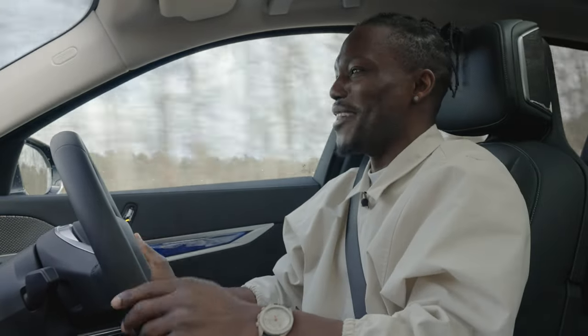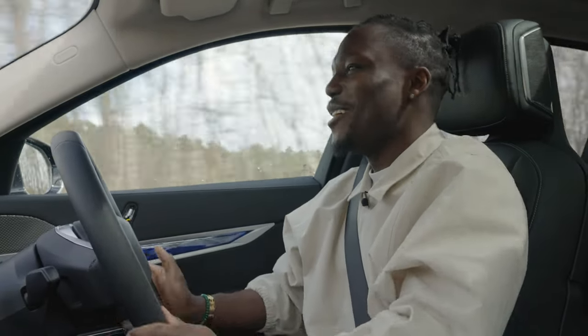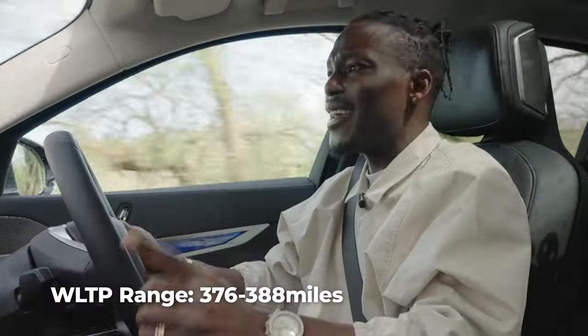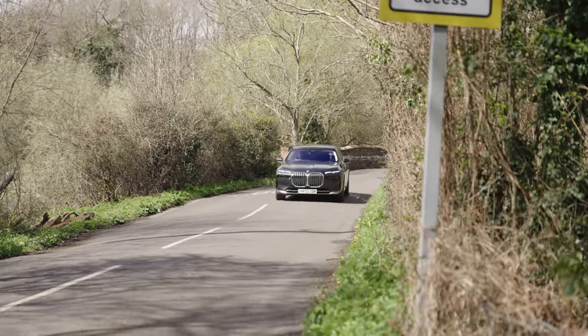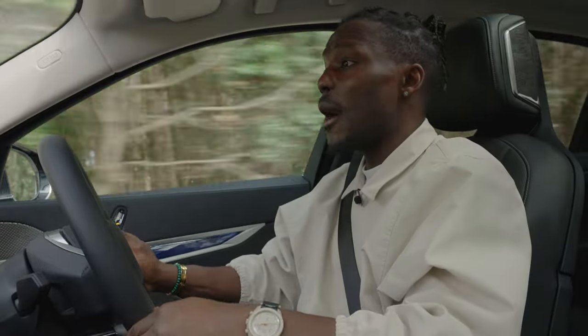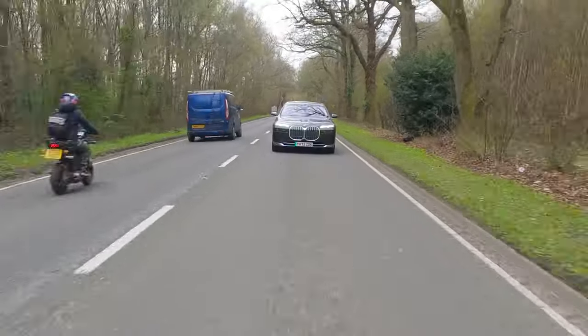That felt great — if they said 4.7 seconds, I believe them. In terms of range, we were getting around 2.8 miles per kilowatt hour, which is not the most efficient compared to something like a Mercedes. BMW quote up to 388 miles on the WLTP, but realistically with driving style and weather factored in, you're probably looking at a comfortable 270 to 280 miles. That's still pretty good, and with 195 kilowatt fast charging, you can top this up quickly at a stop and get back on the road.